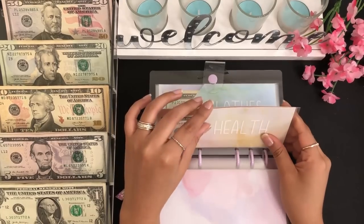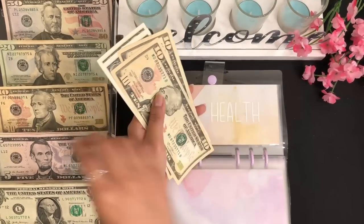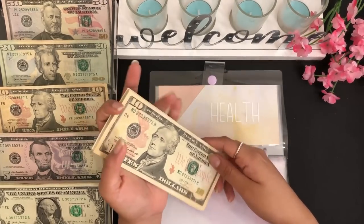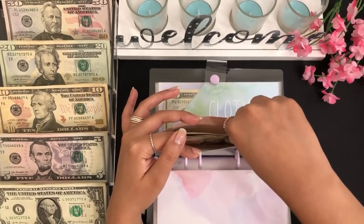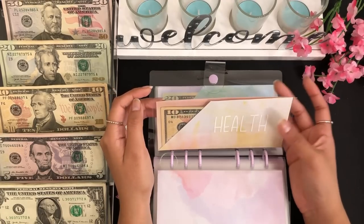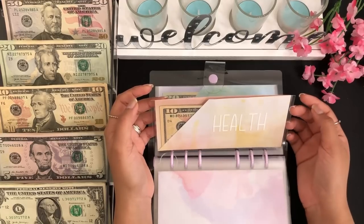Health is getting $15 — a $10 and a $5 — so health has $10, $20, $25, $26, and $27 — $27 for health. I use this envelope for any equipment I might need for working out, supplements, or any medications — it's all combined.